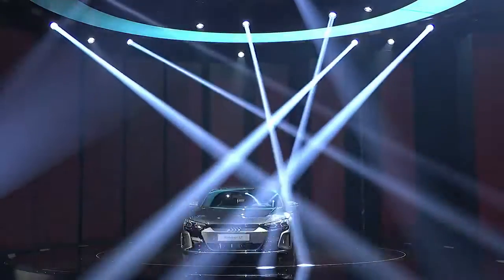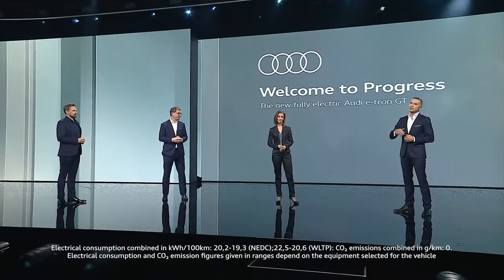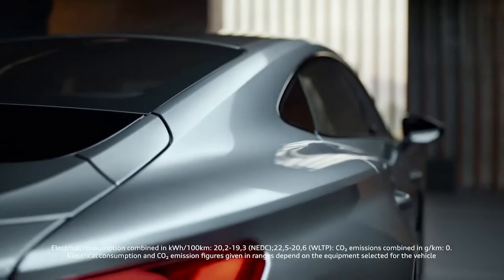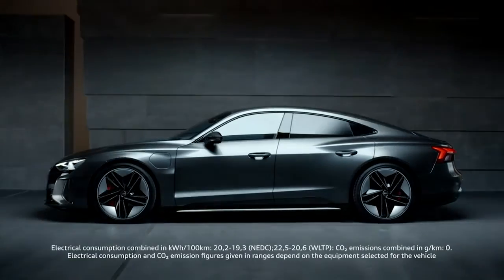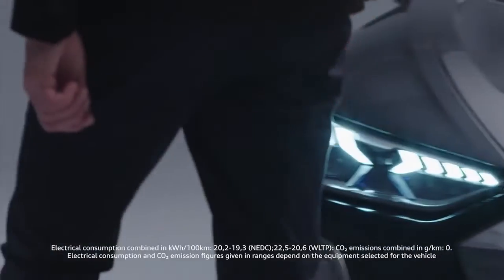Welcome to Progress. In Ingolstadt on February 9, 2021, the new e-tron GT was presented to the global public. But before this happened and the Audi e-tron GT could hit the road, a number of stages and hurdles had to be overcome. It took time and visionary thinking.